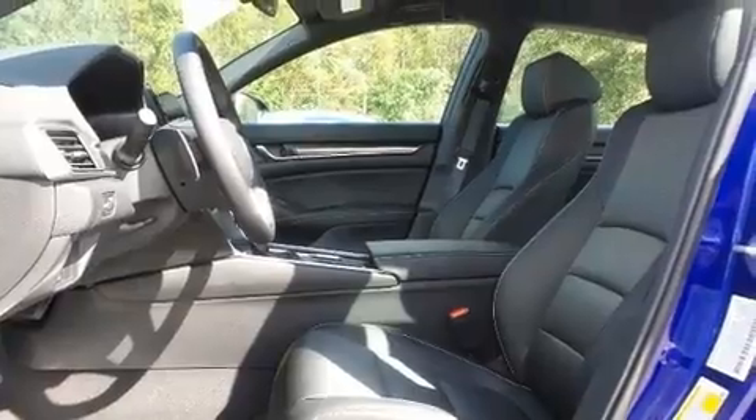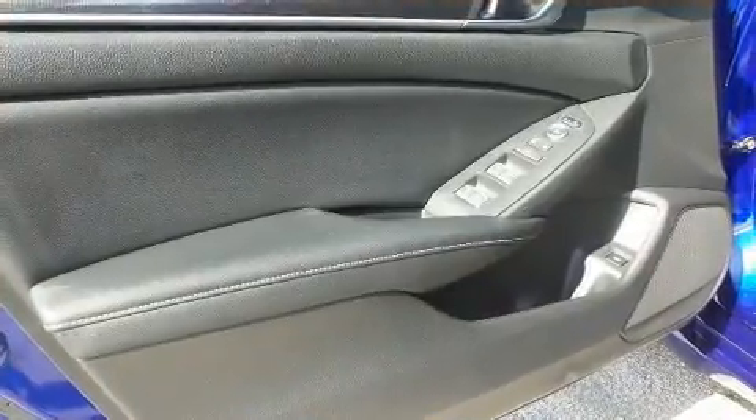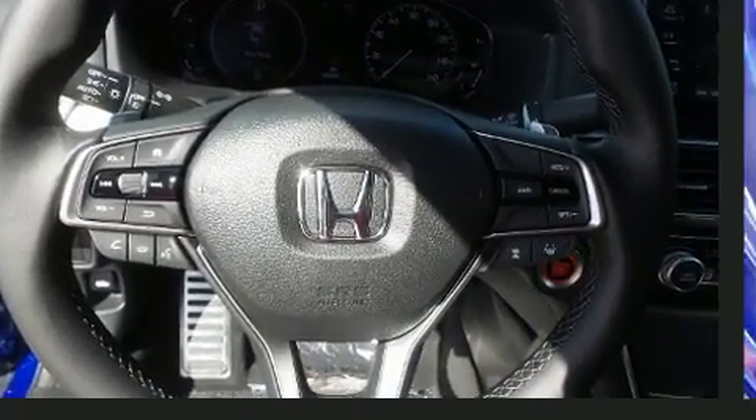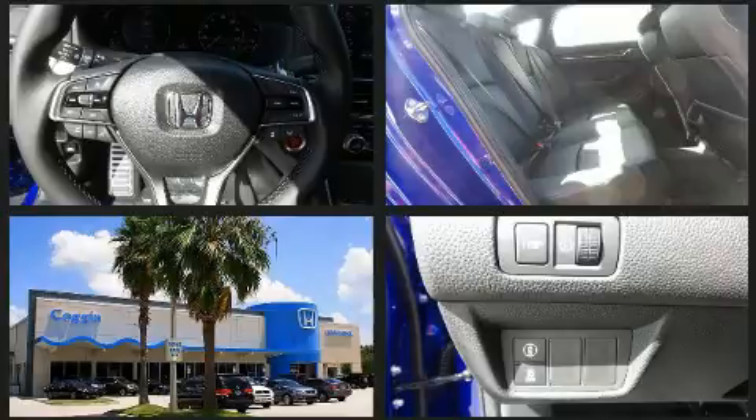All of the following features are included: one-touch window functionality, a leather steering wheel, front dual zone air conditioning, fully automatic headlights, and a split folding rear seat.